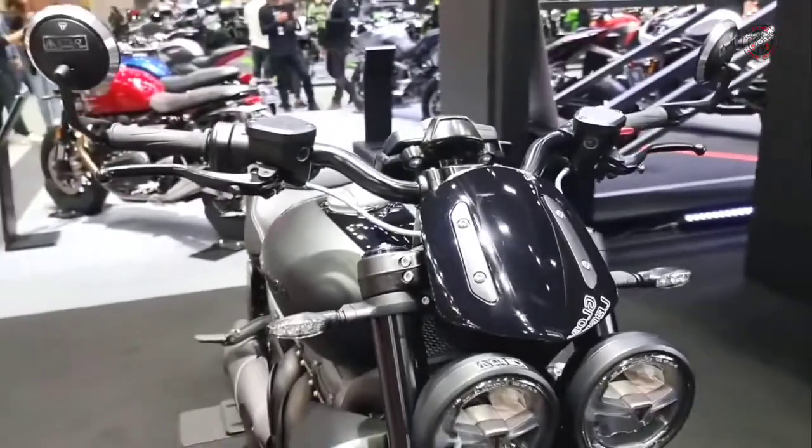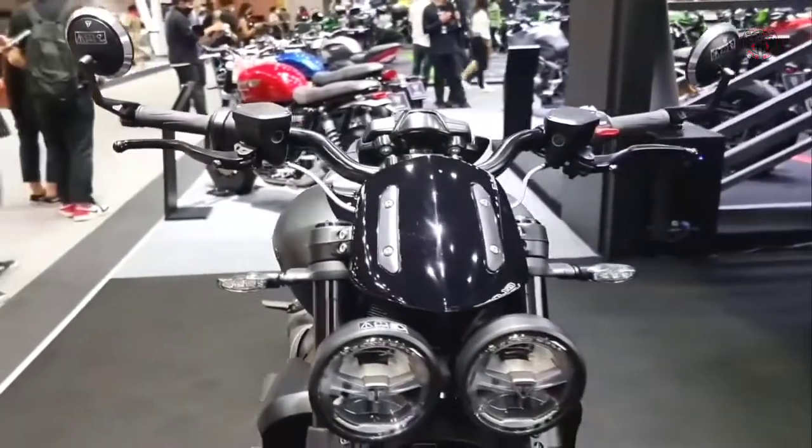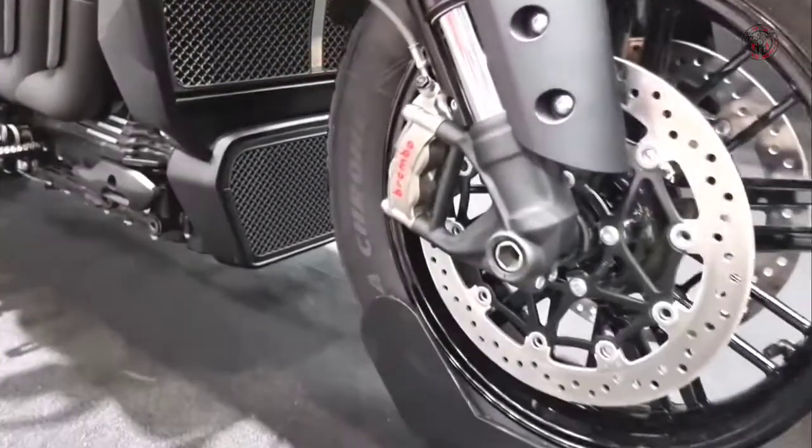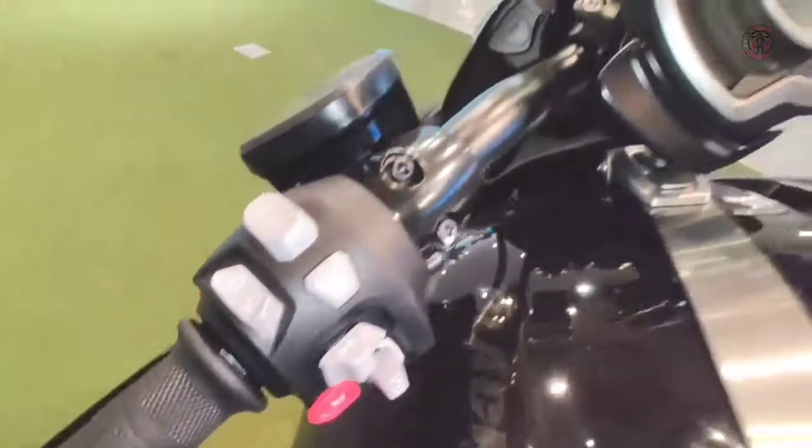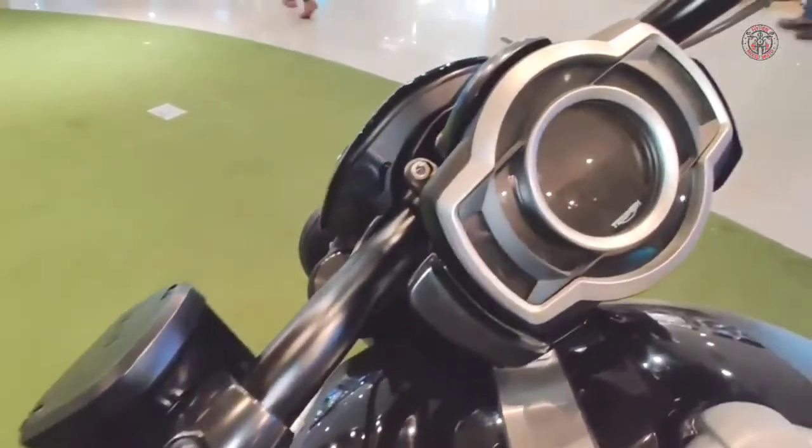They also feature a full suite of electronics with multiple ride modes, cornering ABS and traction control, hill hold control, cruise control, keyless ignition, and all-around LED lighting.